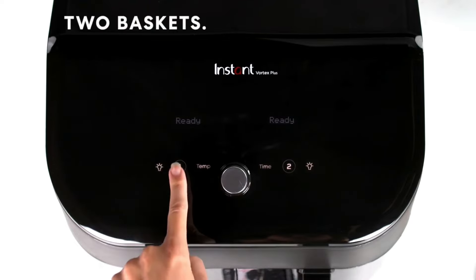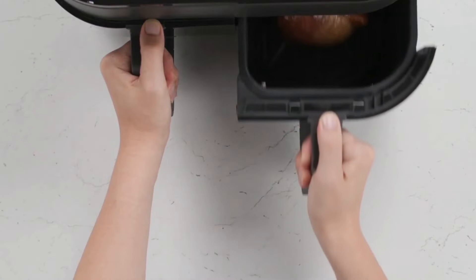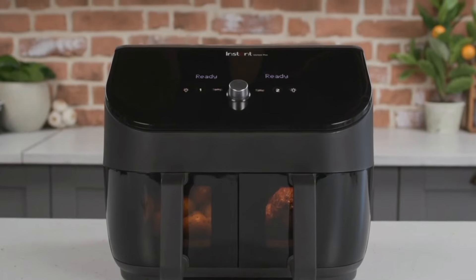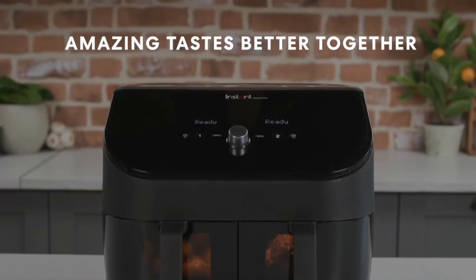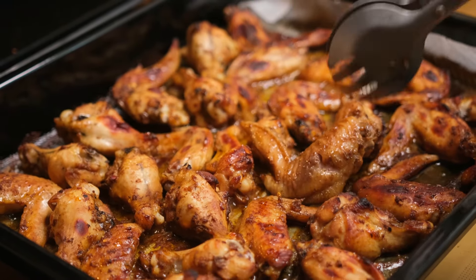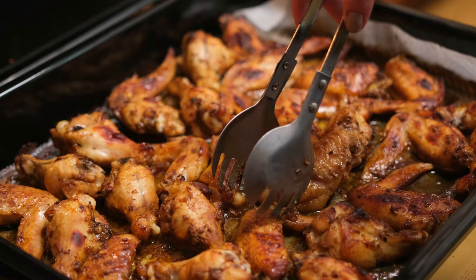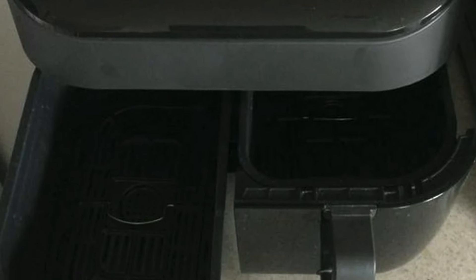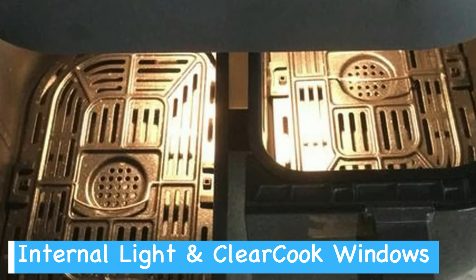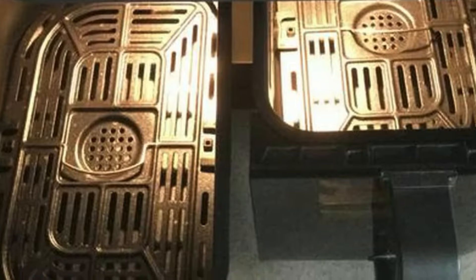With eight-in-one functionality, you're getting way more than just an air fryer — roast, broil, bake, reheat, and even dehydrate. The even-crisp technology ensures your food comes out perfectly crispy every time, using up to 95% less oil than traditional frying methods. The non-stick baskets and trays are dishwasher safe, making cleanup a breeze. The internal light pairs perfectly with the clear cook window, giving you a crystal clear view of your culinary creations.